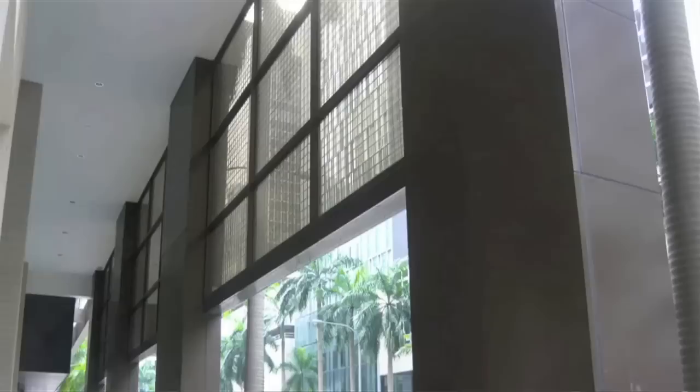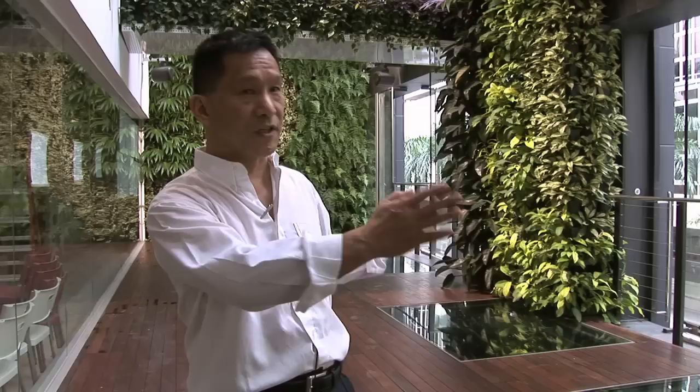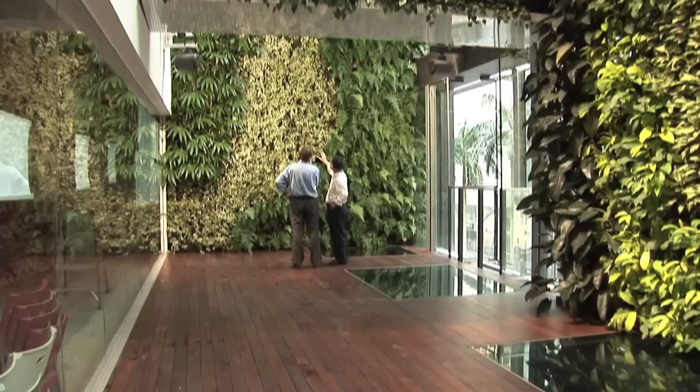Initially, this building was 10 storeys high and it extended to 14. Because of the new floors, there were four columns added — these massive, really big and bulky elements — two of them in the middle and the other two at the ends. I've converted them and integrated them as part of the green wall.